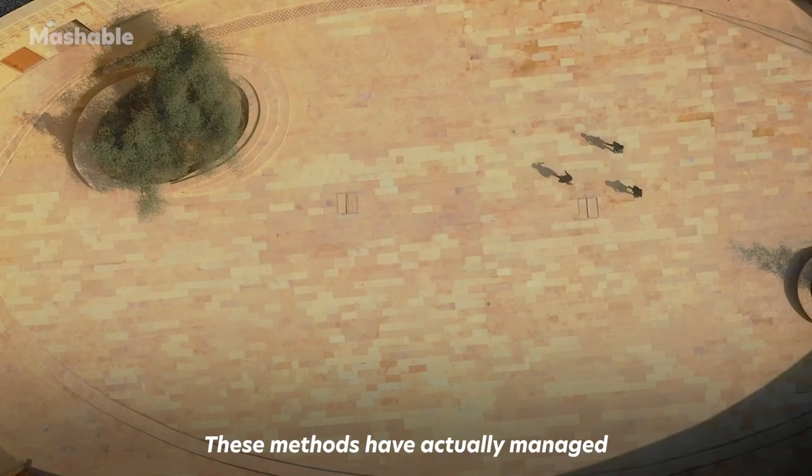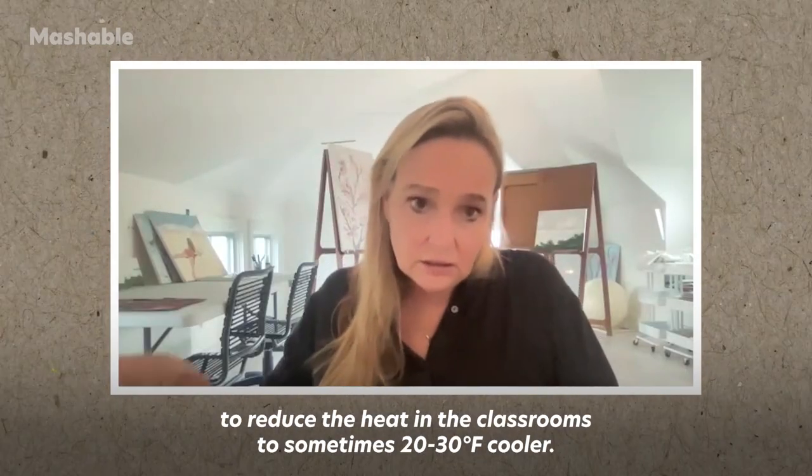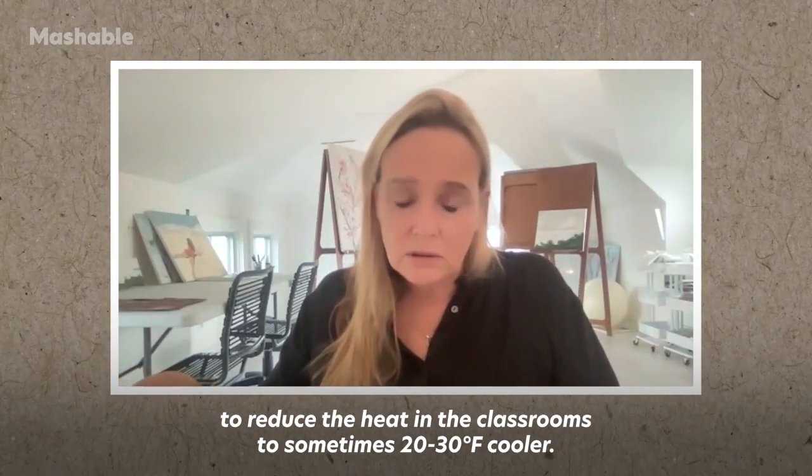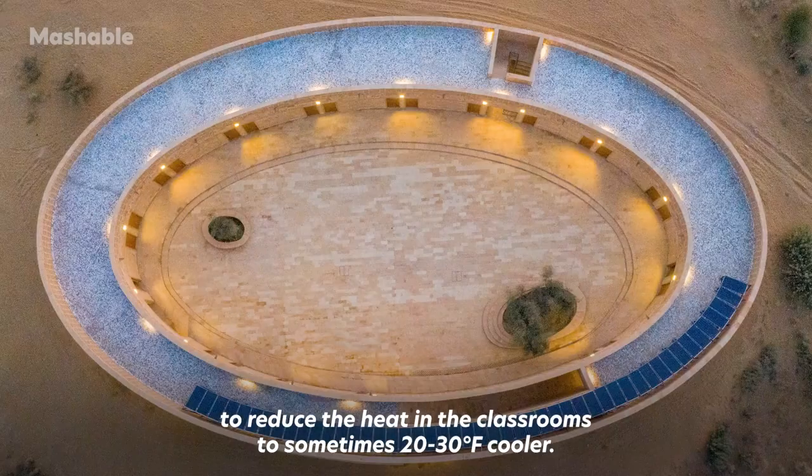These methods have actually managed to reduce the heat in the classrooms by sometimes 20 to 30 degrees Fahrenheit cooler.